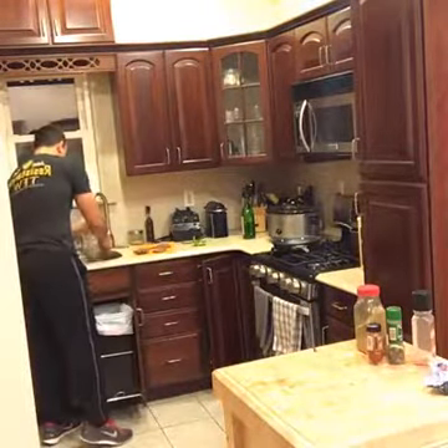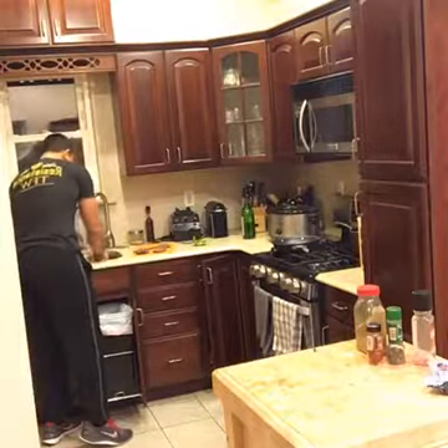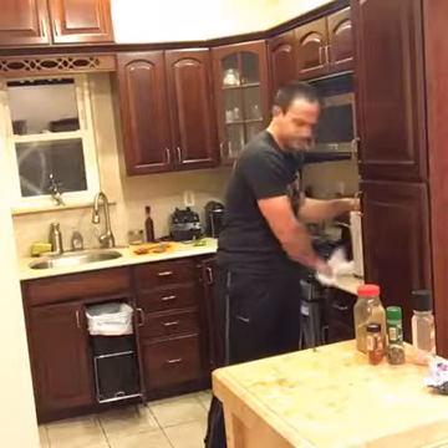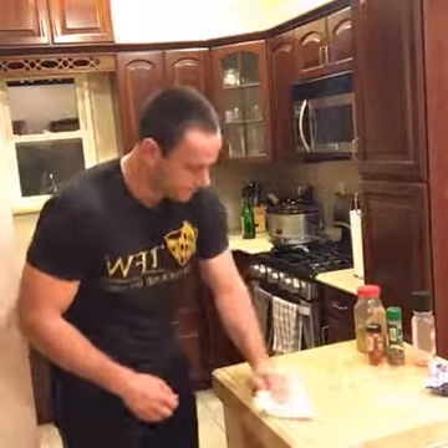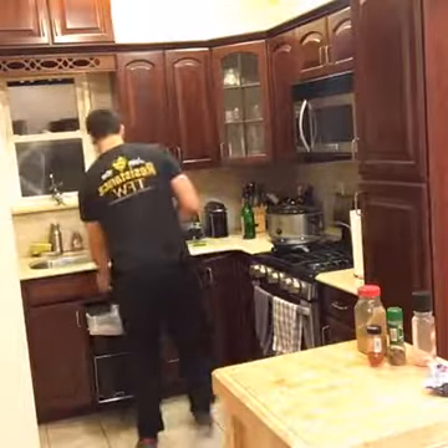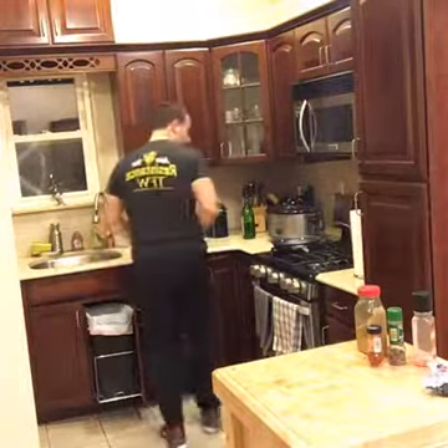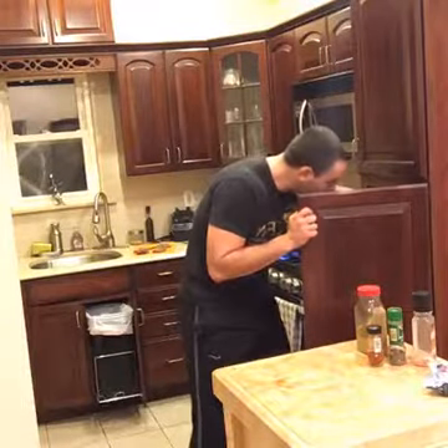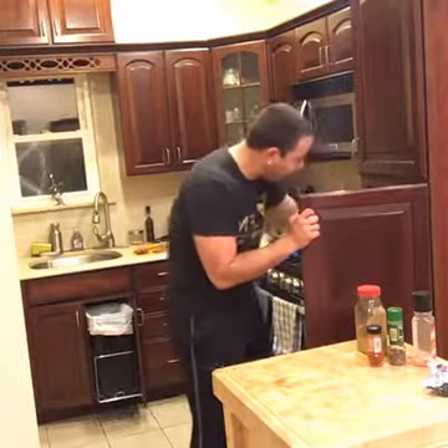These take just two to three minutes per side because they're black beans. I'm getting my pan going, and while that's cooking I'm going to make my slaw to put on top. You can do whatever you want with toppings.